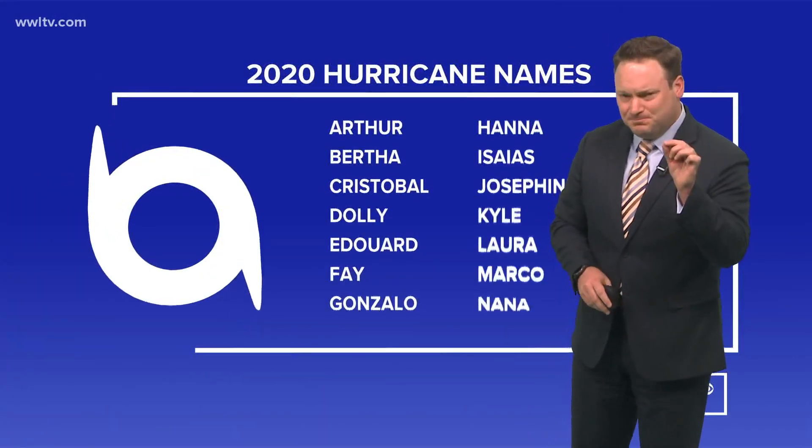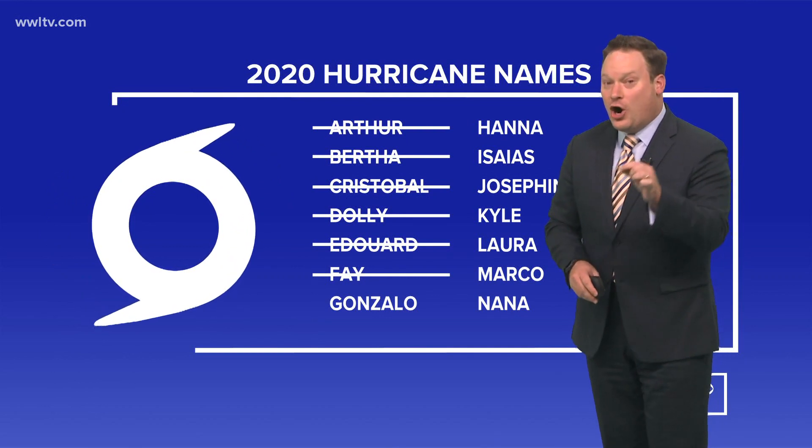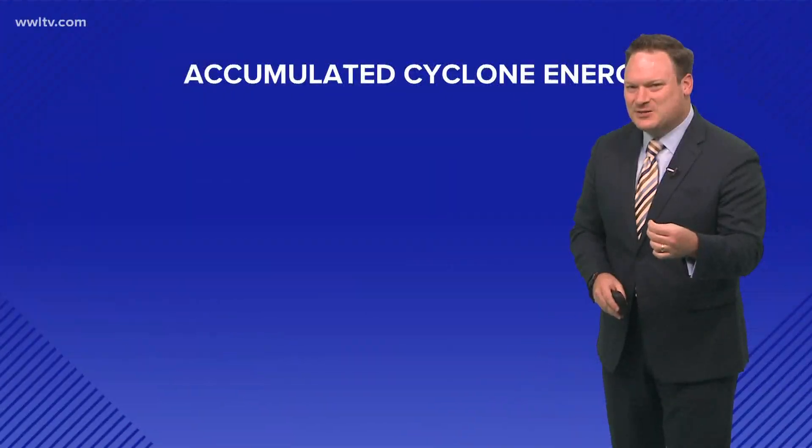This is the earliest F-named storm we've ever had on record. But that doesn't really give you a good indication of how busy the season has been.